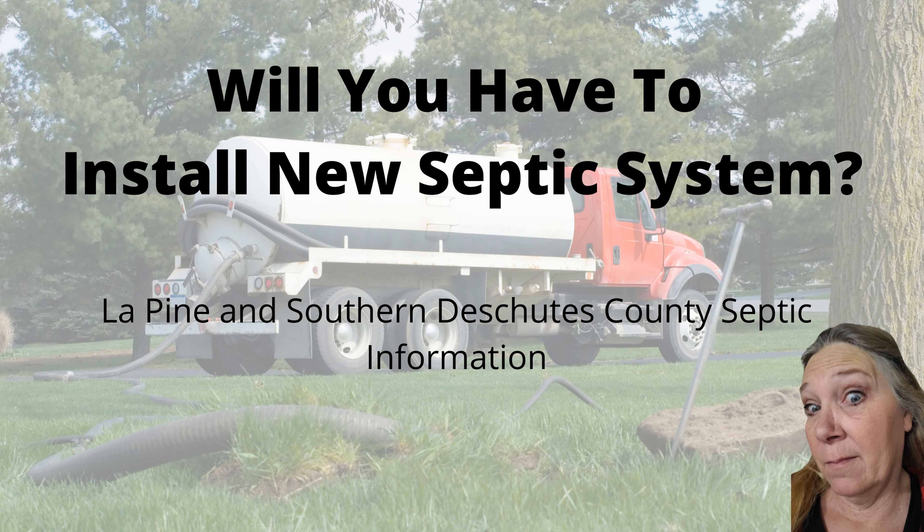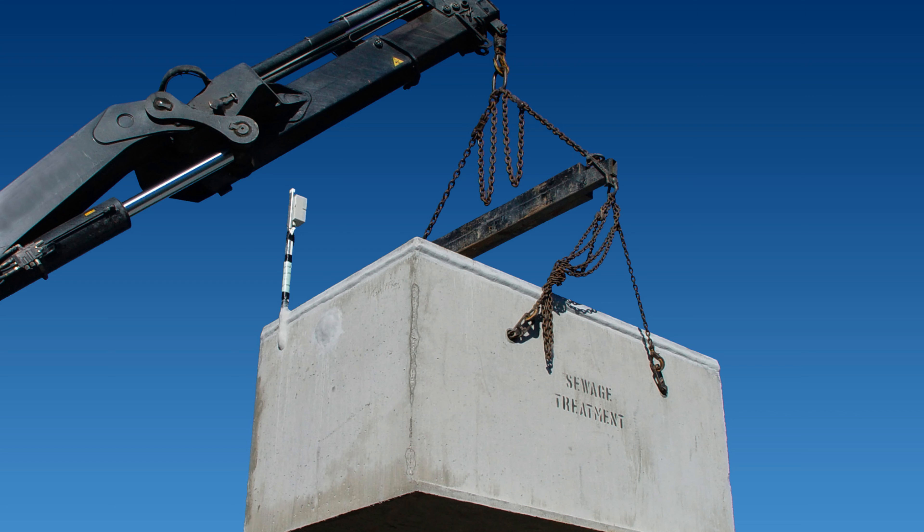Most of the properties in La Pine are on septic and well. The city limits of La Pine is a very small area compared to what we call La Pine. In this episode, we're going to talk about what might be required if you have intentions of adding on or building a shop. This is Thesea Chambers with Fred Real Estate, and I'll be your guide through septic in La Pine. Stay tuned.